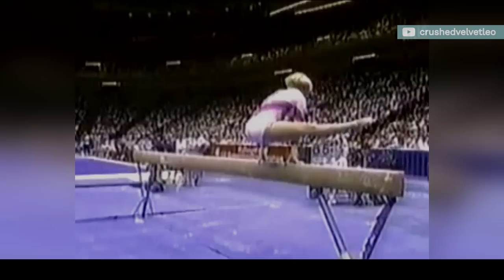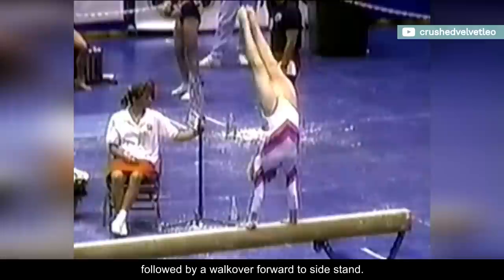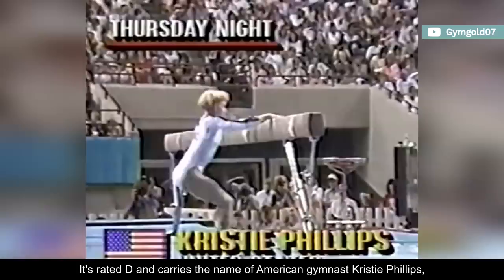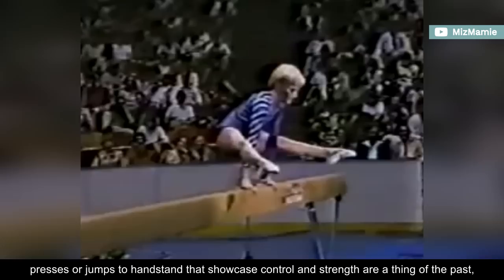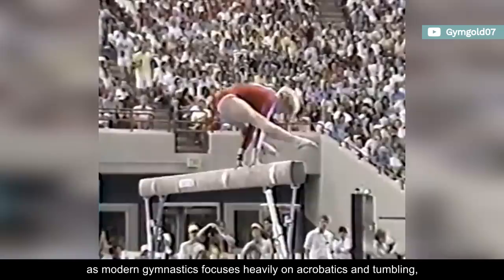The Phillips mount consists of a pressed side handstand followed by a walkover forward to sidestand. It's rated D, and carries the name of American gymnast Christy Phillips, who is widely known for her incredible back flexibility. Unfortunately, presses or jumps to handstand that showcase control and strength are a thing of the past, as modern gymnastics focuses heavily on acrobatics and tumbling, as well as connecting elements to boost the difficulty score.